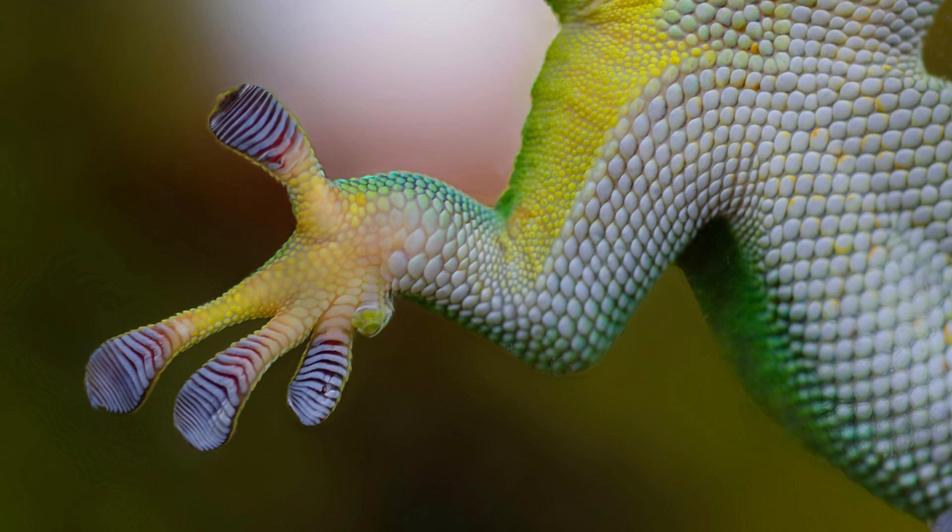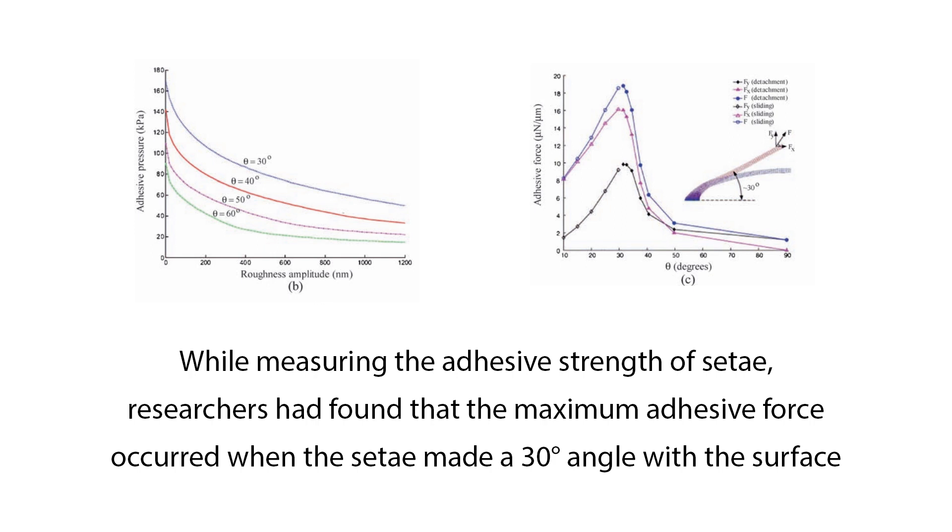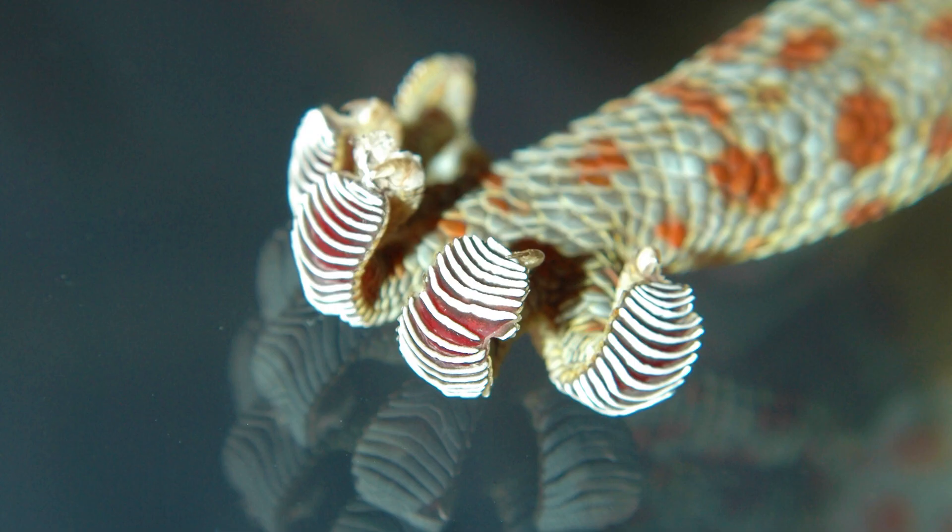However, this never happens in practice, as only a small fraction of the setae on a gecko's foot are able to align in the same direction at one time. Gecko's ability to attach and detach their feet within milliseconds was explained by the foot curling motion performed by the gecko. Researchers found that the maximum adhesive force occurred when the setae made a 30-degree angle with the surface. When this angle was increased or decreased, the adhesive force quickly diminished. To detach their feet, geckos make a curling motion that bends the setae, reducing adhesive strength. When the foot attaches again, the curling motion returns the setae to the optimal angle for adhesion.